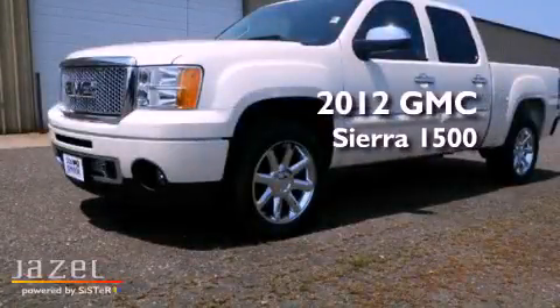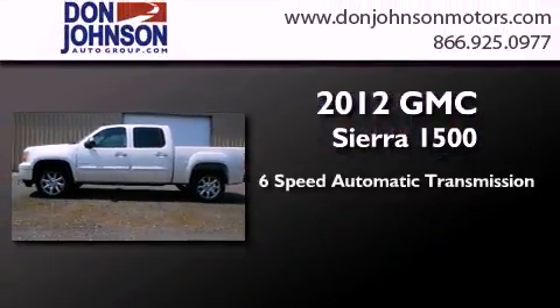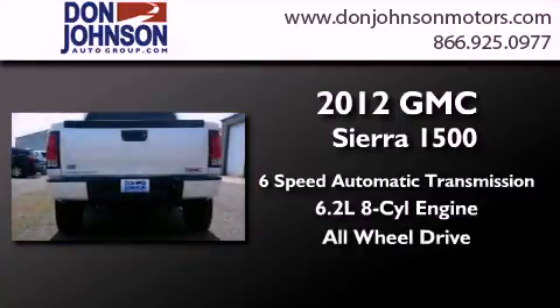This is a brand new 2012 GMC Sierra 1500. This truck has a 6-speed automatic transmission, a 6.2-liter V8, and the added safety and control of all-wheel drive.